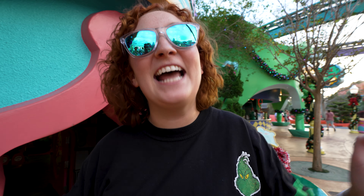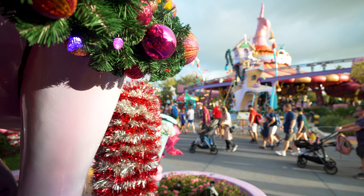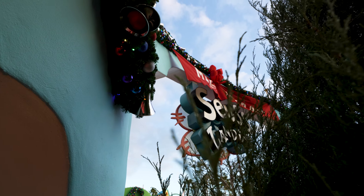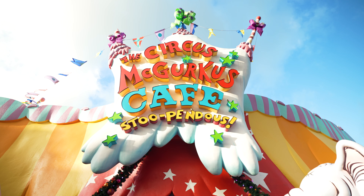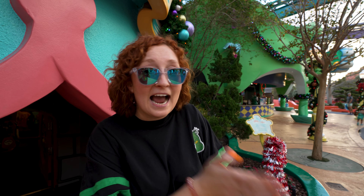There is one more paid extra you can get for Grinchmas, and that is the Holiday Tour — basically a holiday version of the VIP Tour. You get all kinds of fun extras, like an exclusive Grinch and Max meet-and-greet, reserved priority seats for the Hooliday Spectacular, food over in Circus McGurkus including small plates and a hot cocoa bar, and you get to meet Santa.